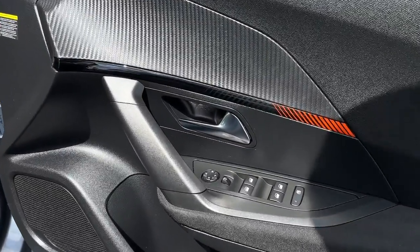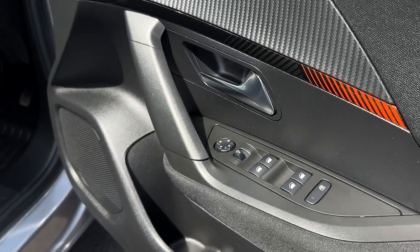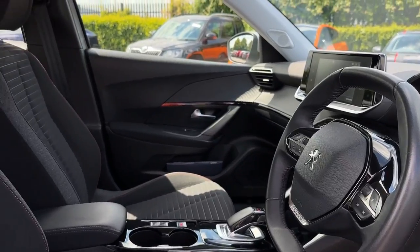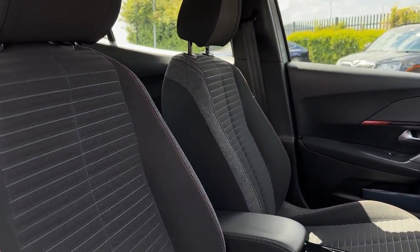Making our way into the front, you've got the electric windows and electrically adjustable door mirror controls on the door card. Inside you've got some fantastic styling, and you've also got the cloth seating in the front with manual adjustment.